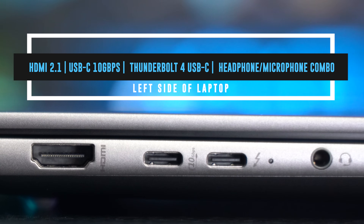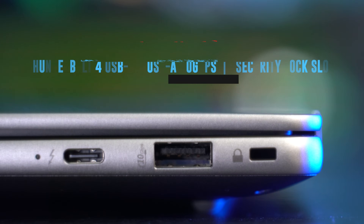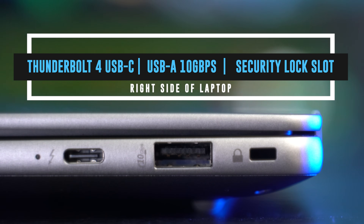On the left of the laptop, you've got one HDMI 2.1, a USB-C Type-C, and a Thunderbolt 4 USB-C Type-C, both of which can be used for USB power delivery and DisplayPort 2.1 capabilities. On the right side, you've got one USB Type-A, a security lock, and another USB-C Type-C.